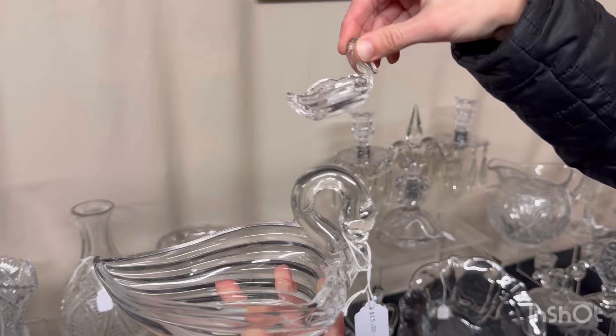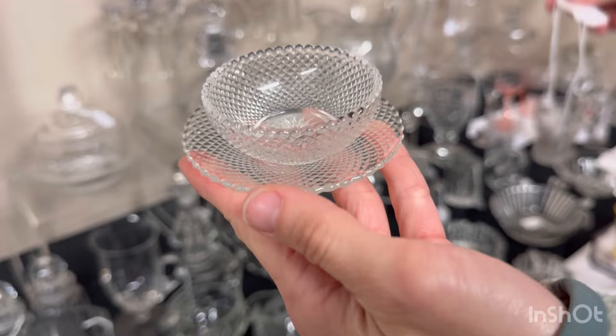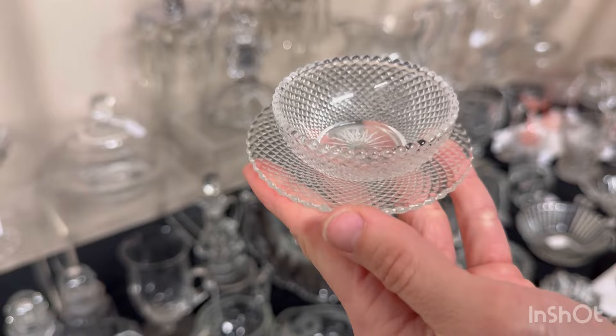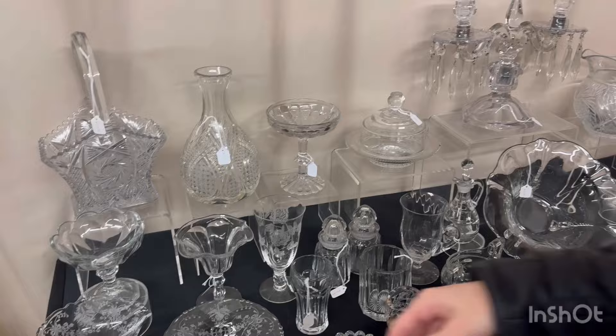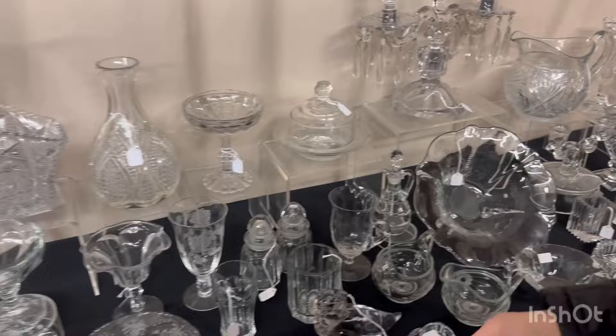We have four baby nut cups in the Signet pattern, $5 a piece. Diamond point individual marmalade and underplate — $8 for the pair. Old Sandwich butter pats — six available at $5 a piece. We also have Sahara Old Sandwich butter pats — six available at $25 a piece.